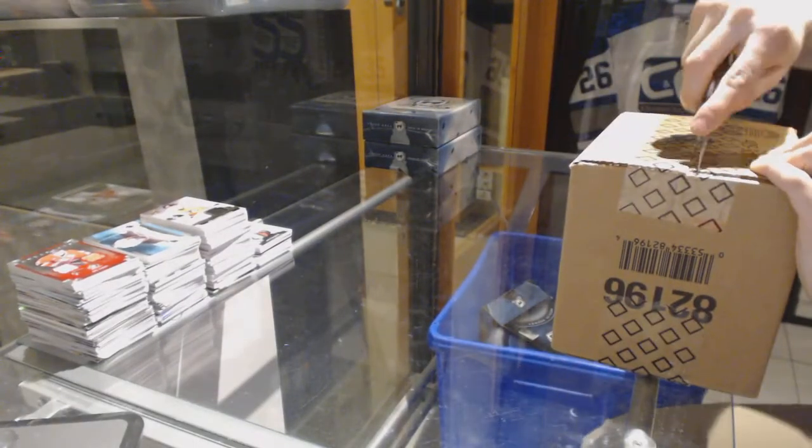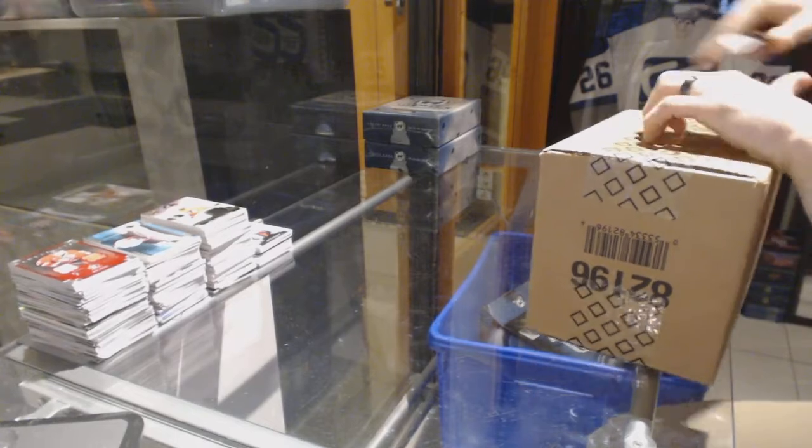Continuing on, student secret rig number 6716. We're on to the 1314 Upper Deck The Cup.